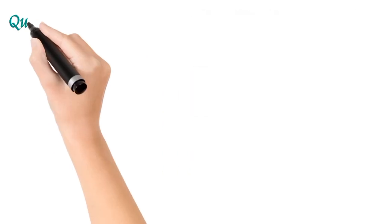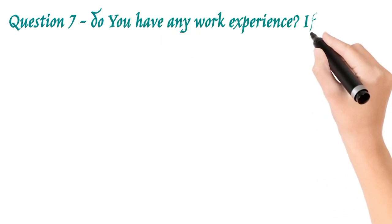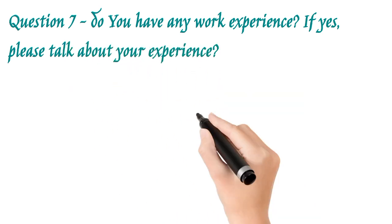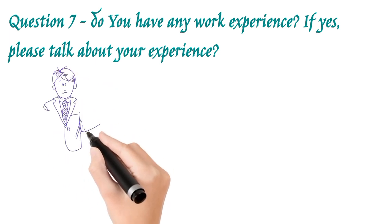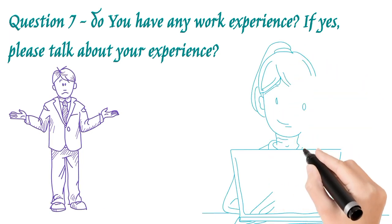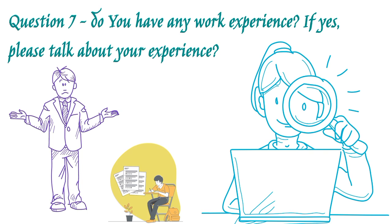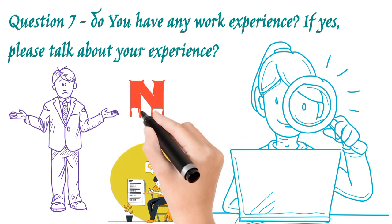Number seven: do you have any work experience? If you have, please explain what it was and what it is. As I am a student at bachelor's level, I do not have any kind of work experience. But if you are going for a master's degree, some students have experience, so you have to explain clearly what experience you have. In my case, I simply say no.